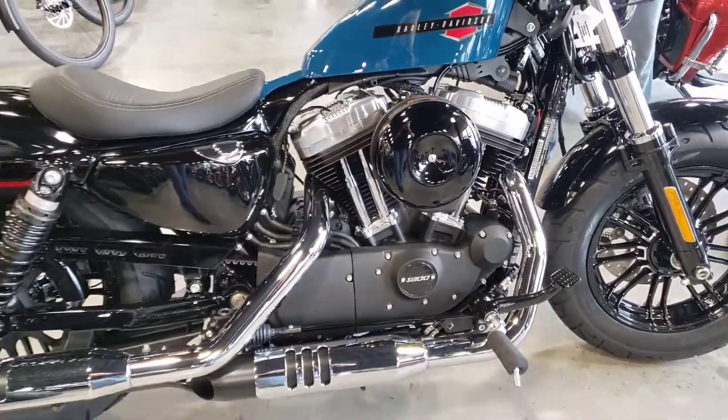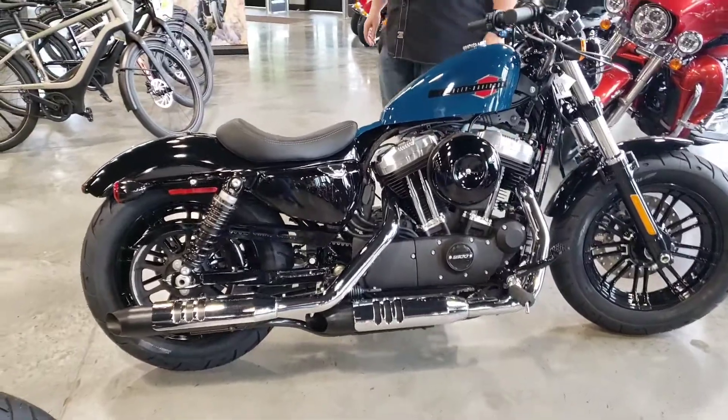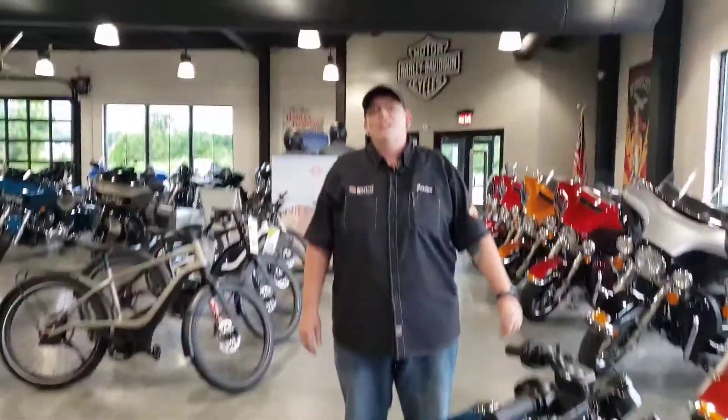Although we have several other colors, this one is my personal favorite from 2021 — the billiard teal. Come see me and my friends down at Lehigh Valley's premier Harley-Davidson dealership and take one for a ride.